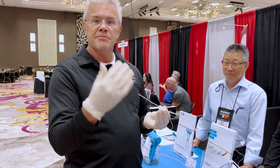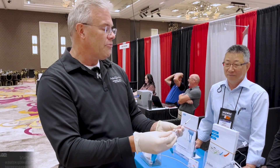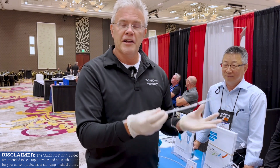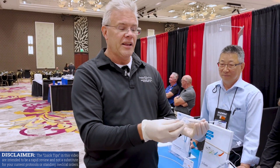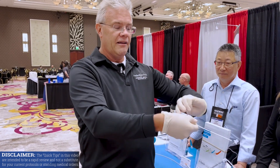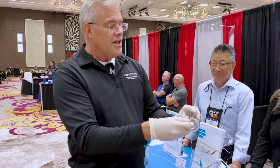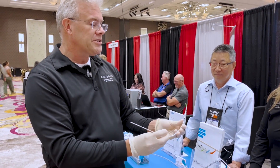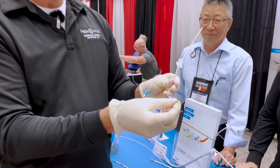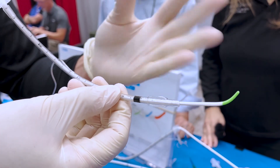Meaning if you have as small a patient as a little baby, you can actually use it. The other thing that I thought was really neat was twofold. First, remember you've got stylets and you've got bougies, but in this case the bougie is actually combined with the stylet — meaning you can actually bend it into whatever shape you'd like it to be.